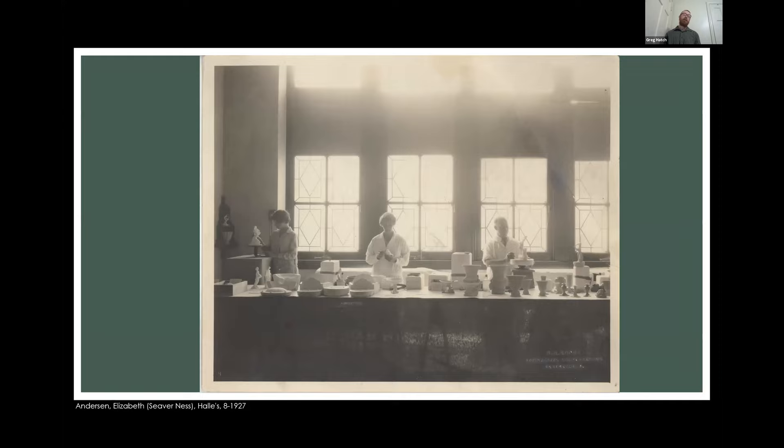Cowan was also expanding into the market. He would have demonstrations in department stores where his employees and artists would go in — here at Halley's department store — and show how these pieces were done, to show the craftsmanship and art of creating these objects. One fun note is that this artist pictured here is Elizabeth Anderson, who eventually would have the surname of Ness — she would marry Elliot Ness.